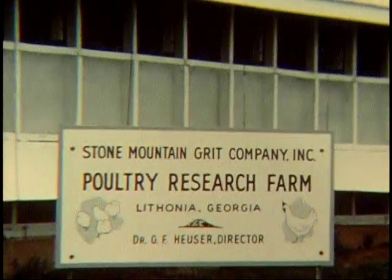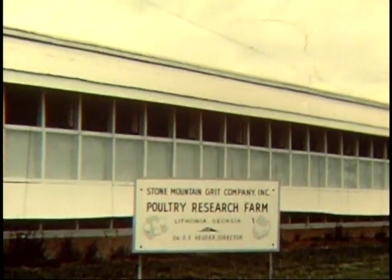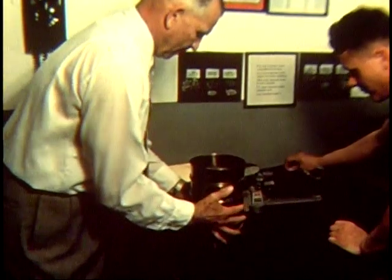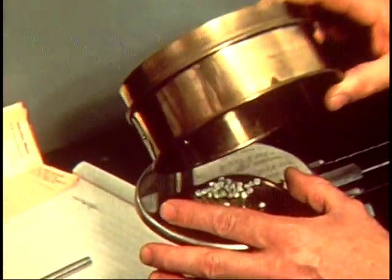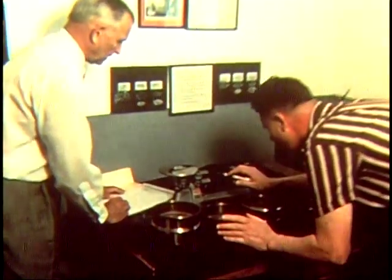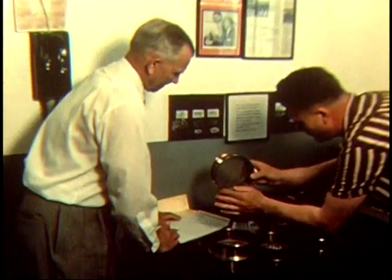To help poultrymen find the right type and right size granite grit, the poultry research farm of Stone Mountain Grit Company was established specifically to serve the needs of the poultry industry. Under the direction of Dr. G.F. Heuser, experiments here are furthering the work begun by Dr. O.B. Kent, the farm's first director and a pioneer in the field of poultry nutrition. Through exhaustive testing, recommendations for ideal grit feeding programs have been developed for layers, broilers, fryers, and turkeys — for chicks, pullets, and hens. Careful study has shown that the right size granite grit fed at the right time can produce faster weight gains and substantially more egg production, with considerable savings meaning added profits for poultrymen following the recommended grit program.